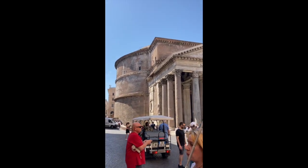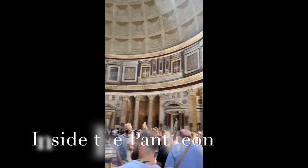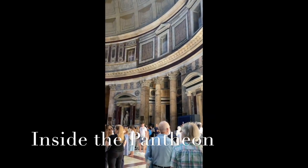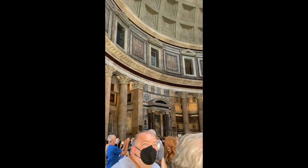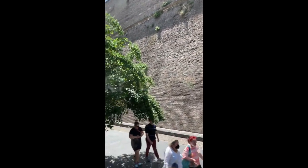Now ladies and gentlemen, I give the microphone to John. We just arrived at Vatican City.